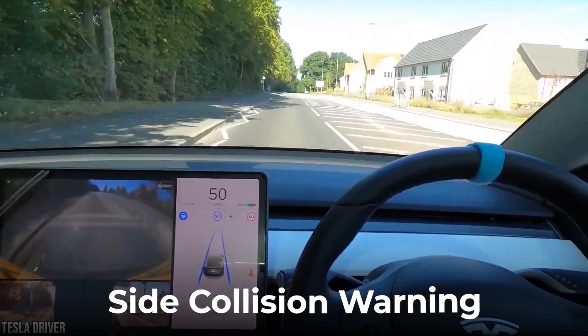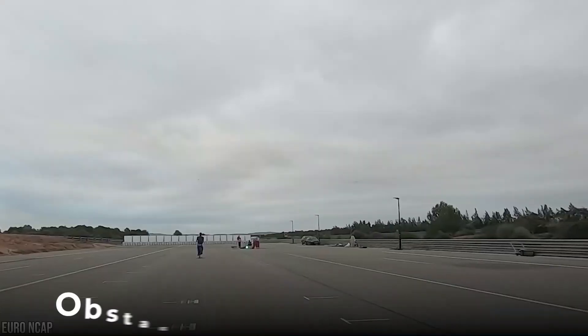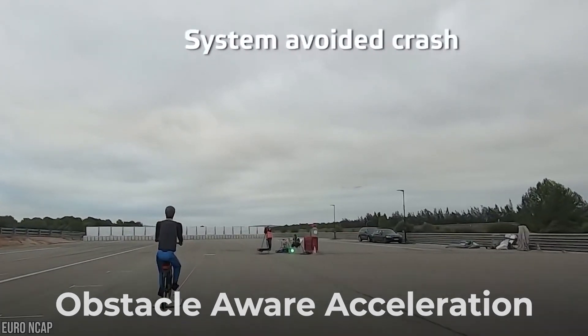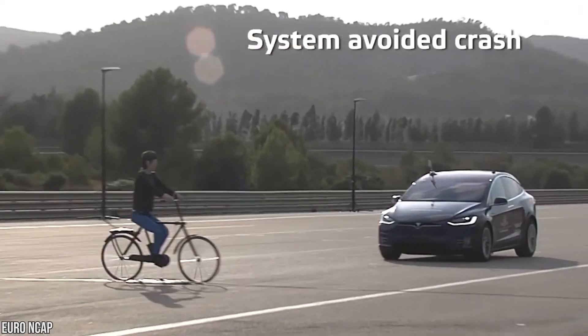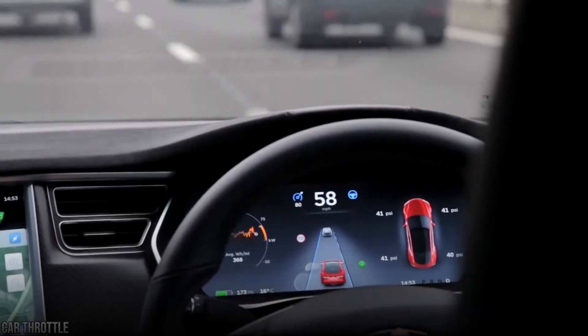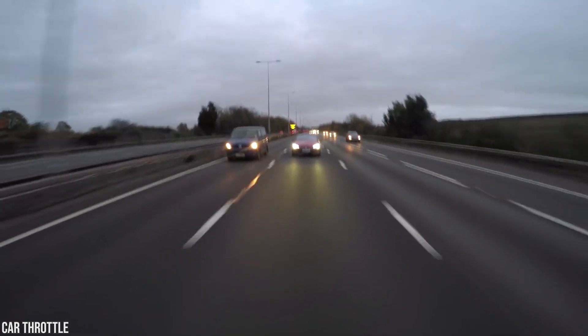Side Collision Warnings warn of potential collisions with obstacles alongside your car. Obstacle-Aware Acceleration automatically reduces acceleration when an obstacle is detected in front of your car when driving at low speed. Blind Spot Monitoring warns you when a car or obstacle is detected when changing lanes.